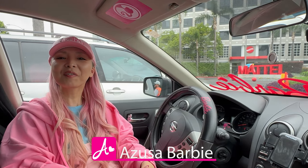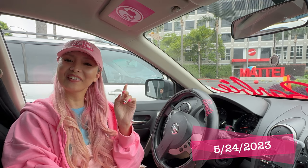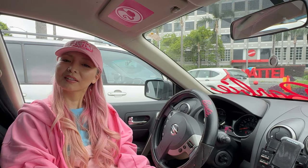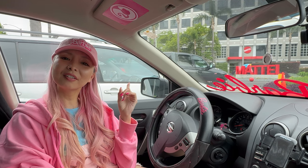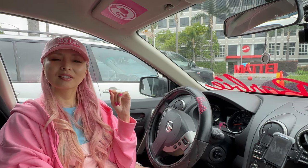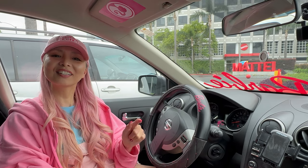Hi Barbie fans, I'm Lisa Barbie. Today I'm here at Motta Toy Store. It's been a while since I came here. I wanna go check if they have any new Barbie dolls, fashion packs, or whatever. Let's see if I'm buying it and adding to my collection. Let's go!